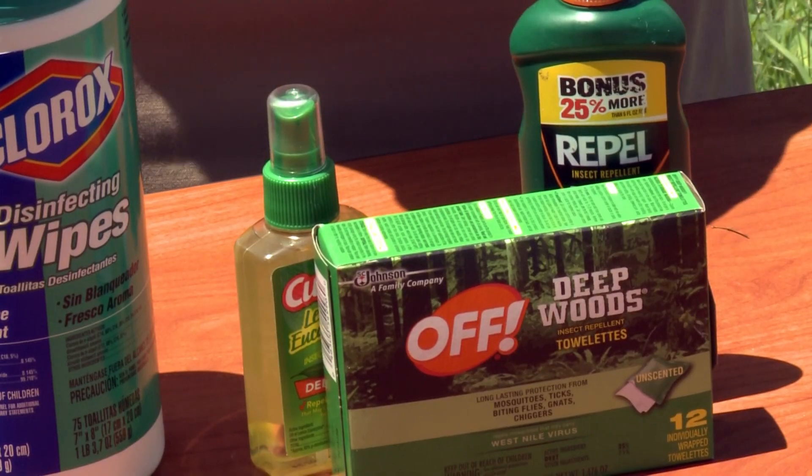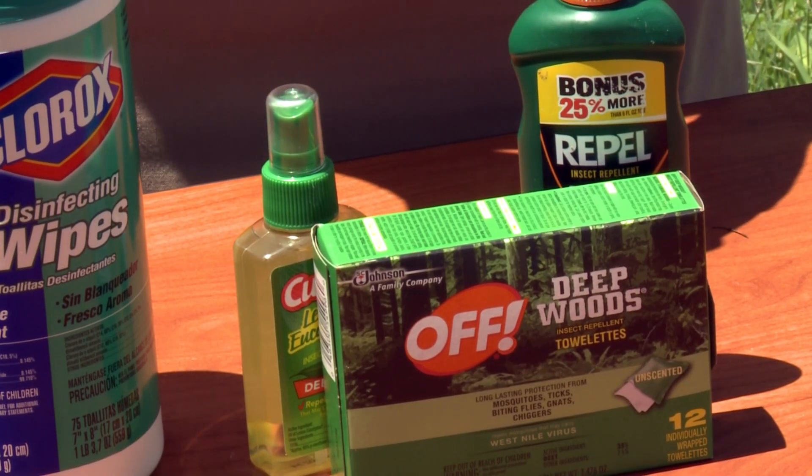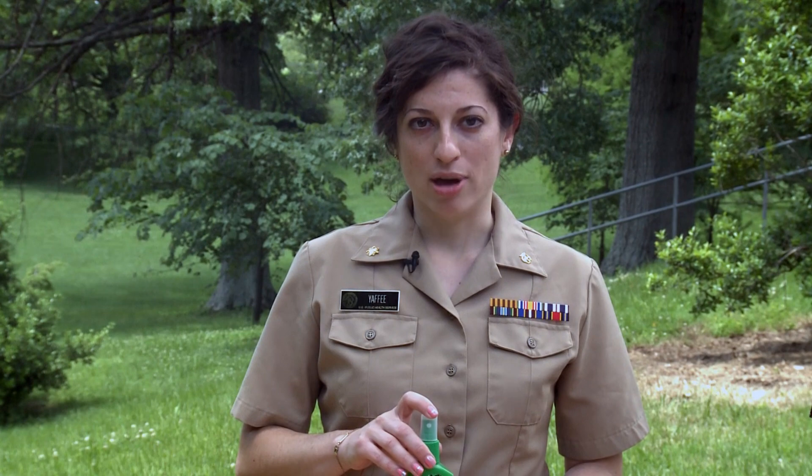Insect repellents such as these. Always follow directions and reapply as directed. Remember, there is still a threat of the Zika virus and other mosquito-borne diseases during the summer months.